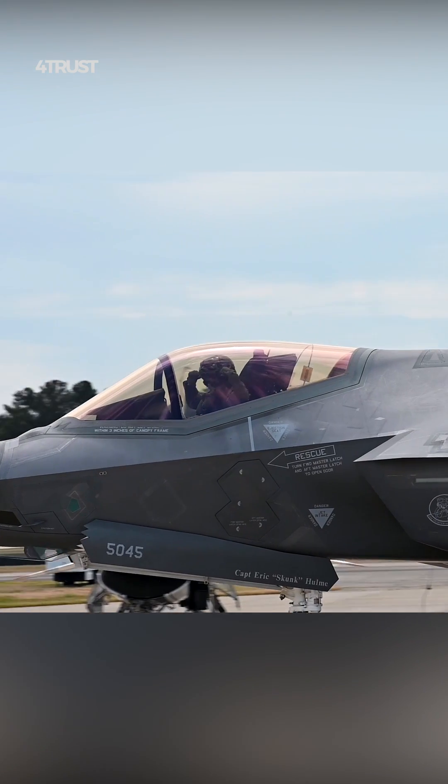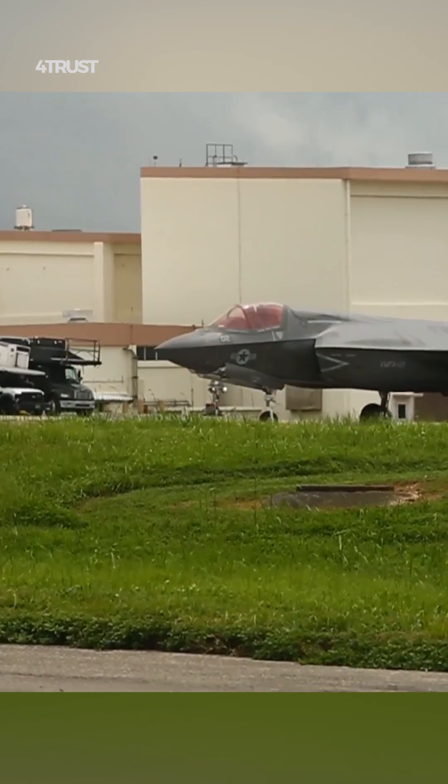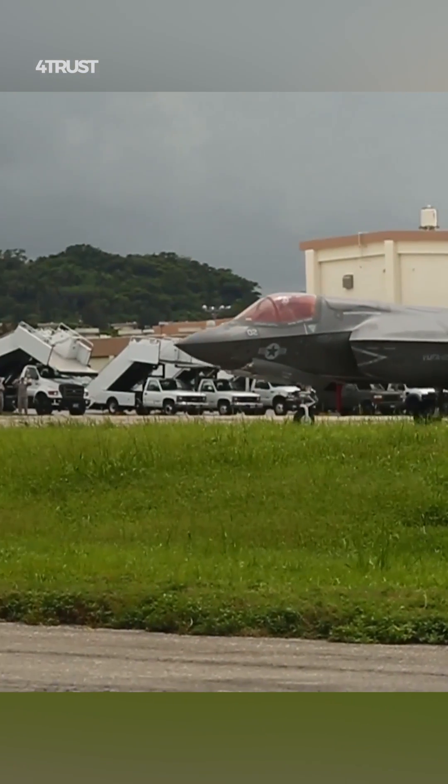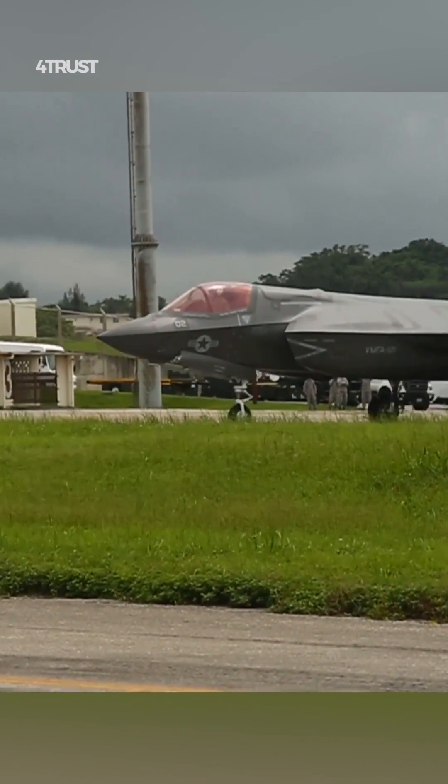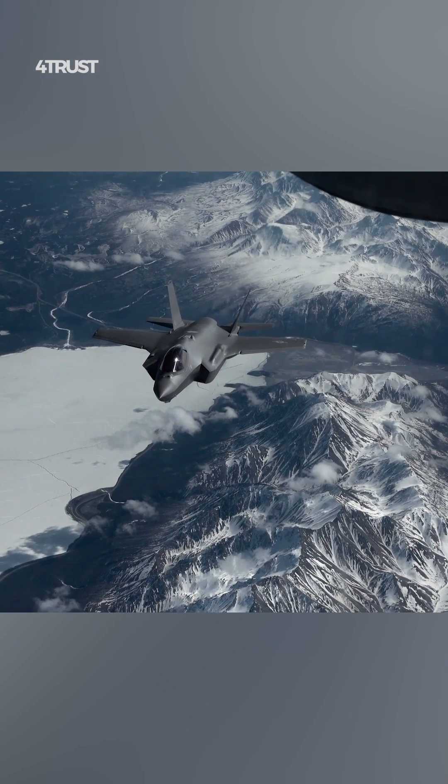The F-35 incorporates advanced stealth technology, including radar-absorbing materials, shape design, and internal weapon storage, which significantly reduce its radar cross-section.